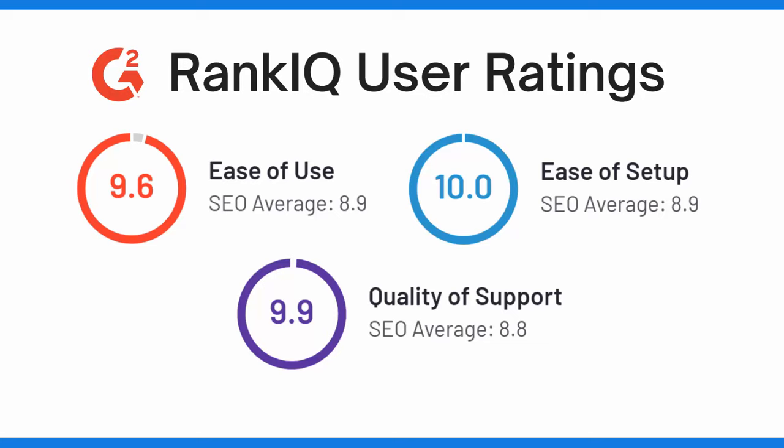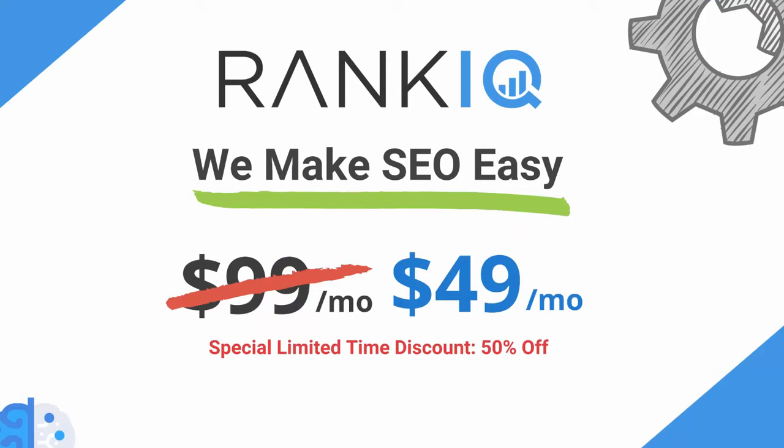We want you to be able to hit the ground running from day one, and to be there for you whenever you have a question. Thank you for taking the time to watch this video to learn more about how RankIQ can help take your blog to the next level.